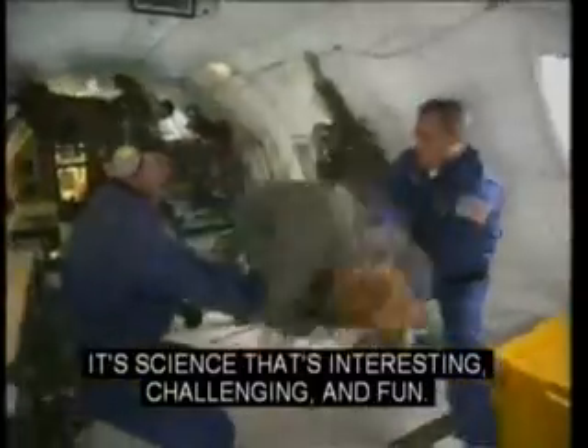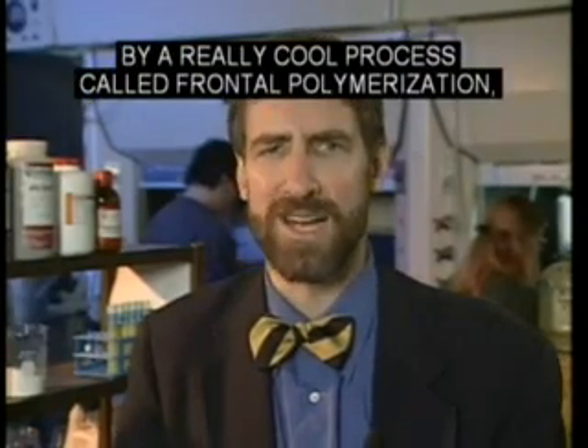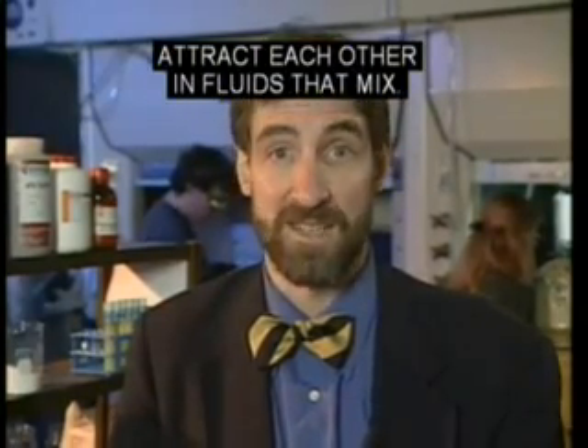It's science that's interesting, challenging, and fun. One experiment we are conducting involves making new space-age materials by a really cool process called frontal polymerization. And the other involves studying how molecules attract each other in fluids that mix.